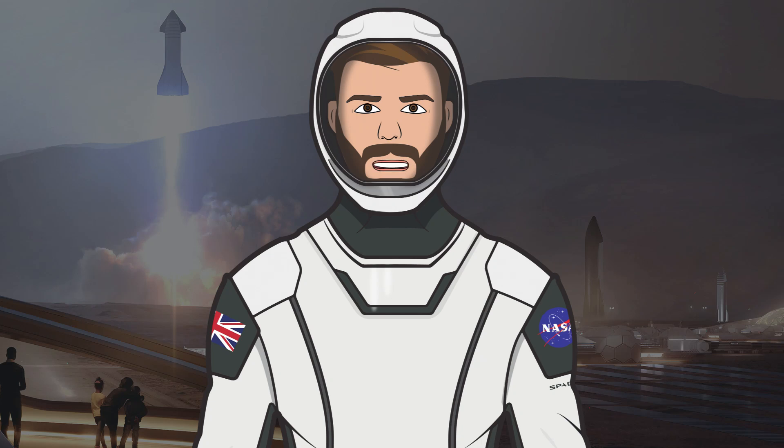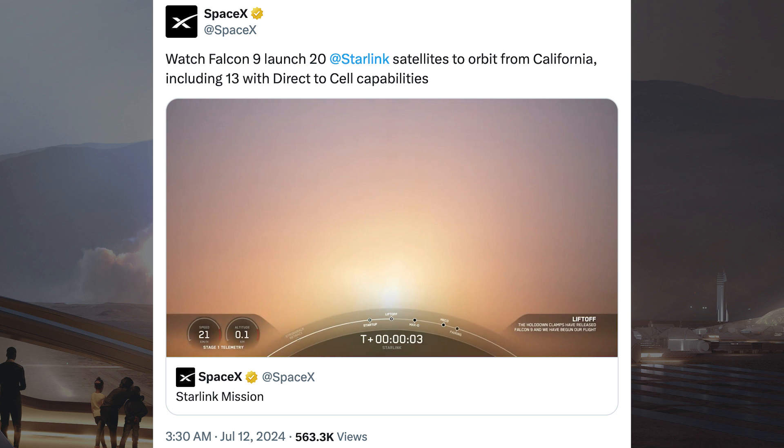Hello, we are TheSpaceXFans and welcome to TheSpaceXShow, the place where you can stay up to date with everything SpaceX. On Friday, SpaceX successfully launched their 70th Falcon Mission of the Year with the launch of Starlink 9-3.